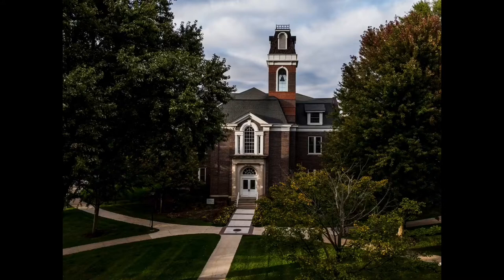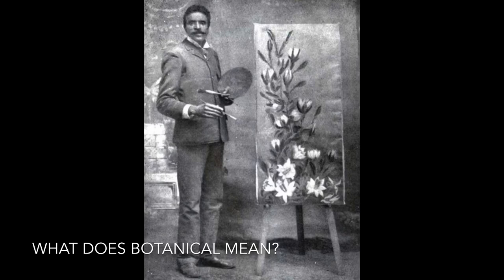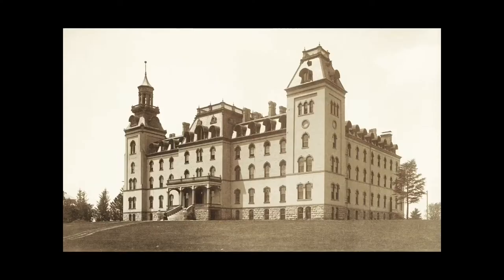George also learned to draw and paint. When he started going to school at Simpson College, he studied art. He liked to do botanical paintings. What does botanical mean? Botanical means something that is related to plants. Remember how botany is the study of plants? Botanical art is art that focuses on plants. His talent for botanical painting led his teacher, Etta Budd, to suggest he study agriculture and botany.